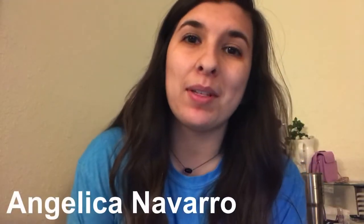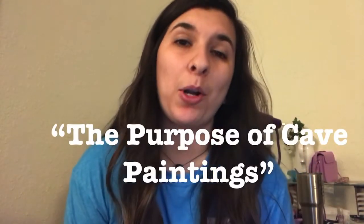I'm Angelica Navarro and the purpose of this video is going to be the purpose of cave paintings. Cave paintings were estimated to be created about 40,000 to 14,000 years ago, and that's how far back our samples date.